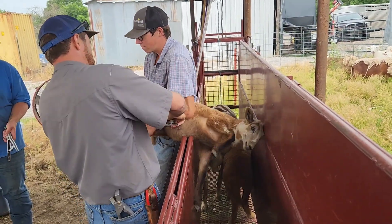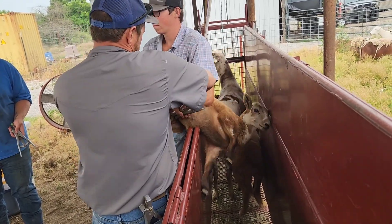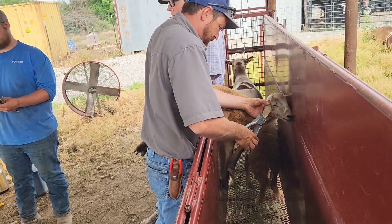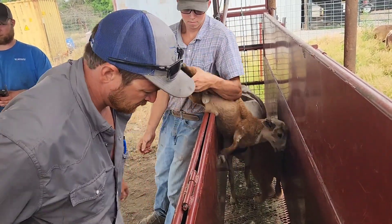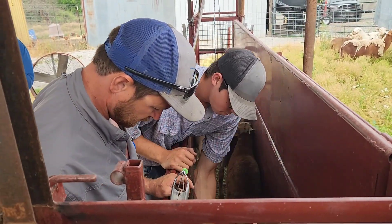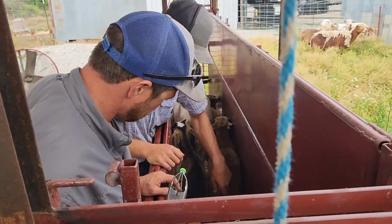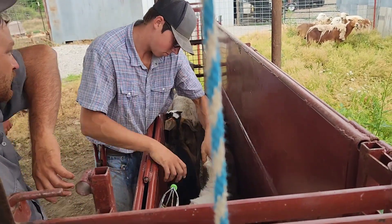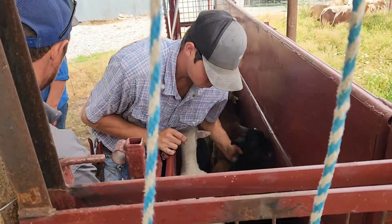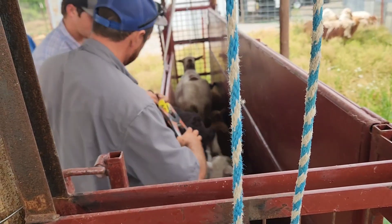Anybody that gets castrated, or any male that we can't keep intact, will get a notch in the right ear. It makes it so much easier to sort when you're getting ready for a sale. You don't want to get some replacements mixed up with some that you have for the sale, so you can just look at them as they come down the alleyway, move your three-way gate whichever way you want, and check that ear notch.